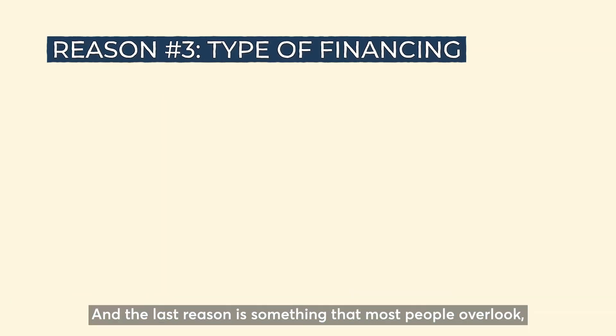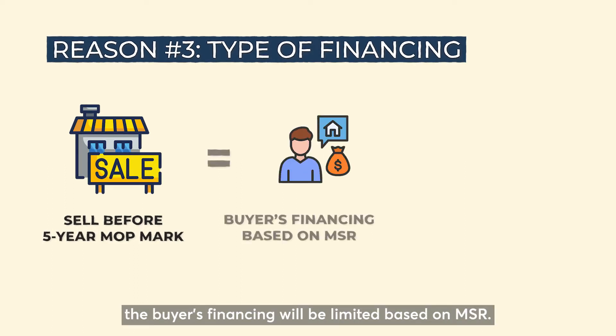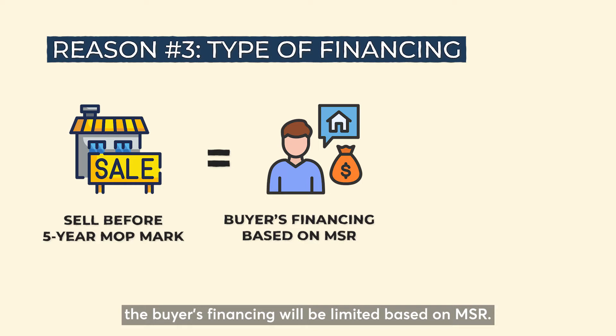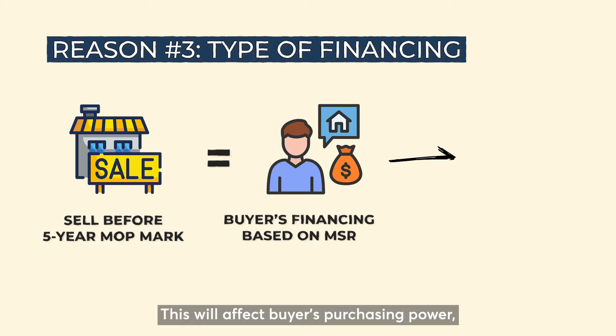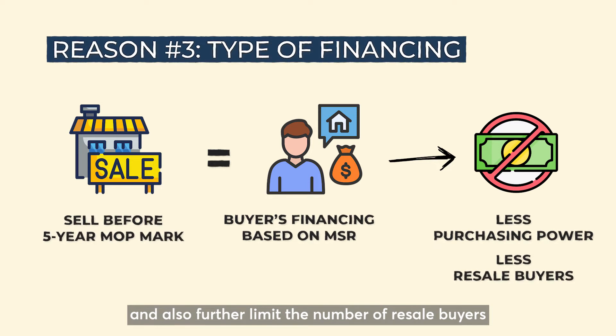The last reason is something that most people overlook. If you were to sell your EC before the 5-year MOP period, the buyer's financing will be limited based on MSR. This will affect the buyer's purchasing power and further limit the number of resale buyers who are eligible to purchase your property.